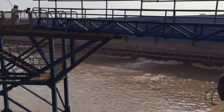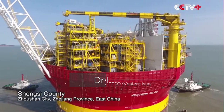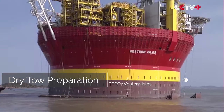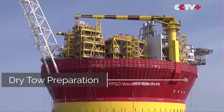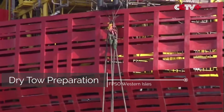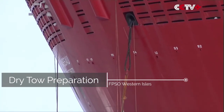The FPSO Western Isles is owned and operated by Dana Petroleum, a UK-based exploration and production company. Dana Petroleum was acquired by the Korea National Oil Corporation in 2010, and the FPSO was constructed by Hyundai Heavy Industries in South Korea. The vessel was delivered to Dana Petroleum in 2016 and started production in 2017.